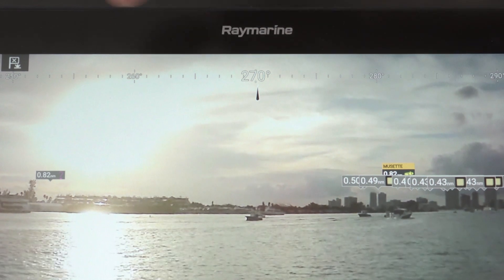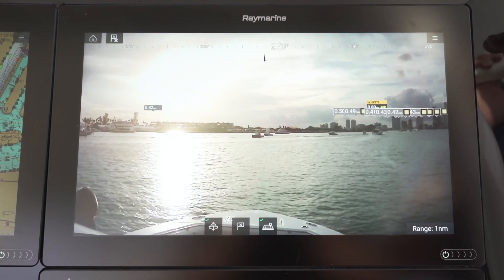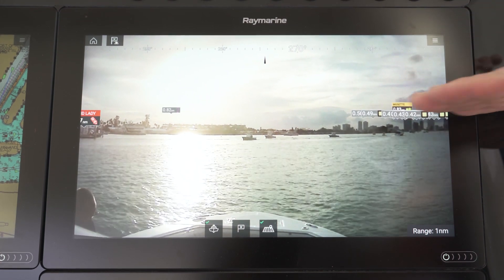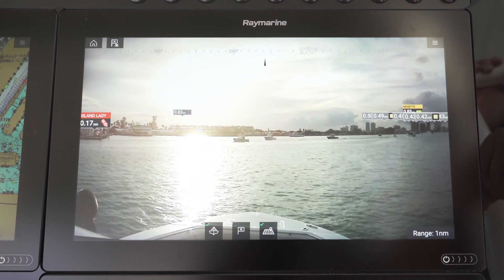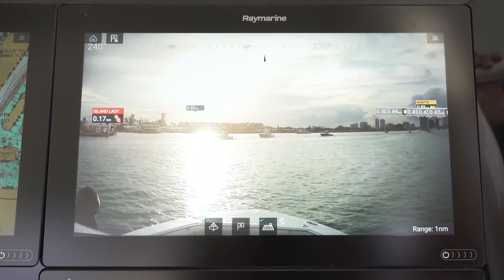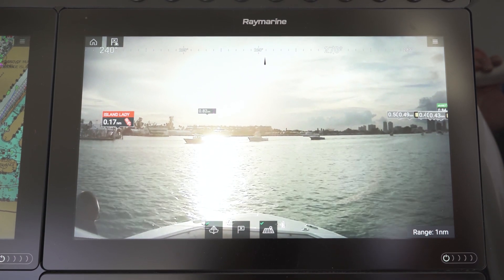One thing you may notice is it's got a compass bar across the top, so it's reporting the compass heading of the vessel. The image we're looking at is stabilized — it's relatively calm where we are, but there's a little bit of motion to the boat. You'll notice the horizon stays level. Even on a rough and choppy day with the boat rocking and rolling, you'd still see a nice level horizon. That's one of the main features of the AR200 — it provides stabilization so you get a clean, crisp image that's easy to read even with a lot of vessel motion.